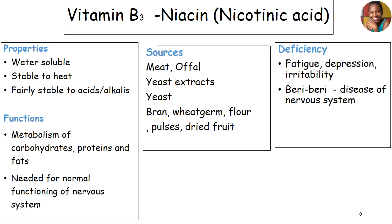Vitamin B3, niacin, or what you can also call nicotinic acid. This is a bit different from the other vitamins — it is quite stable in heat, and it can also be stable in acids and alkalis, unlike the other water-soluble vitamins. The main functions of vitamin B3 include metabolism of carbohydrates, but it can also metabolize proteins and fats, and it's needed mainly for the functioning of our nervous system.